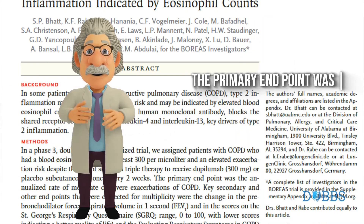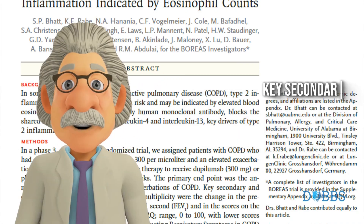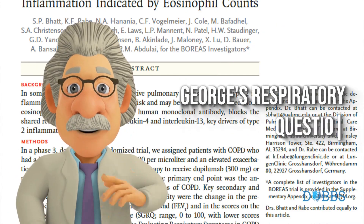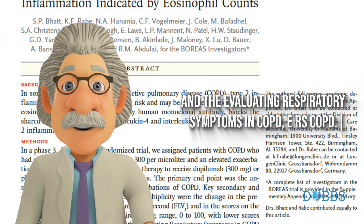The primary endpoint was the annualized rate of moderate or severe exacerbations of COPD. Key secondary and other endpoints were the change in the prebronchodilator FEV1, and in the scores on the St. George's Respiratory Questionnaire (SGRQ), and the Evaluating Respiratory Symptoms in COPD (ERS-COPD).